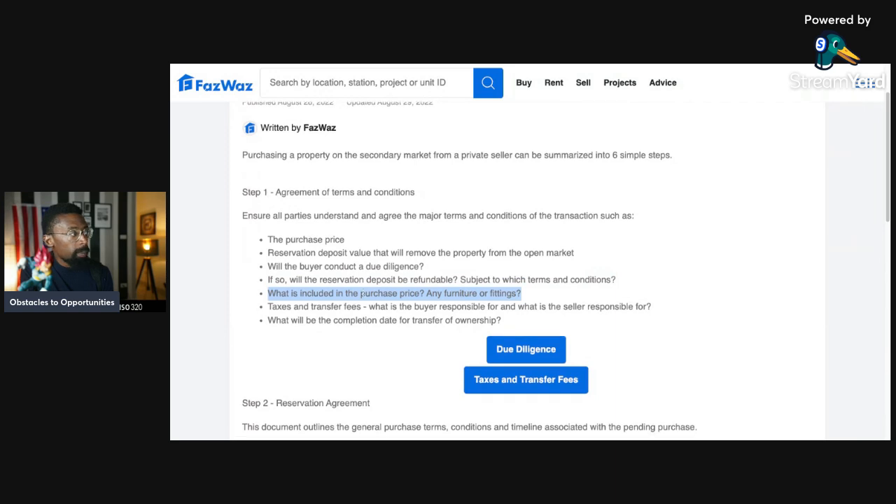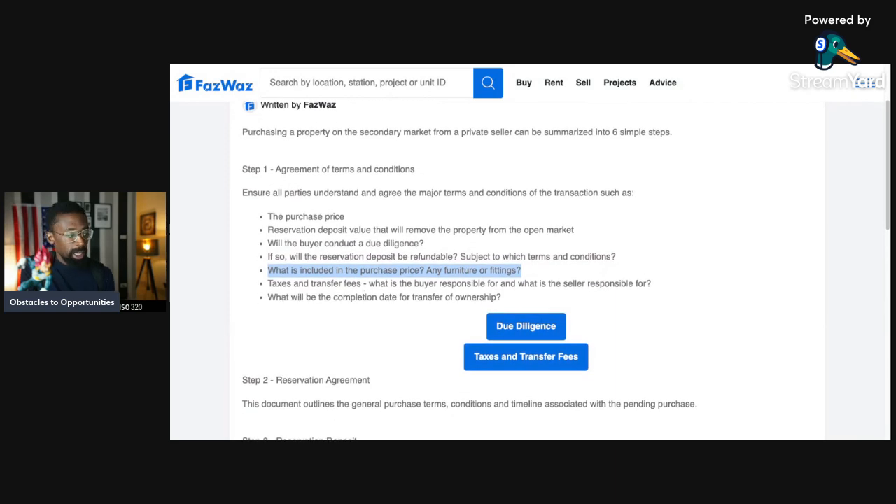All this has to be spelled out before you give anybody any money. Also, what is included in the purchase price — any furniture or fittings? You have to be clear on that. Are you getting just a shell, or are you getting the furnishings: the bed, the cabinets, the appliances?